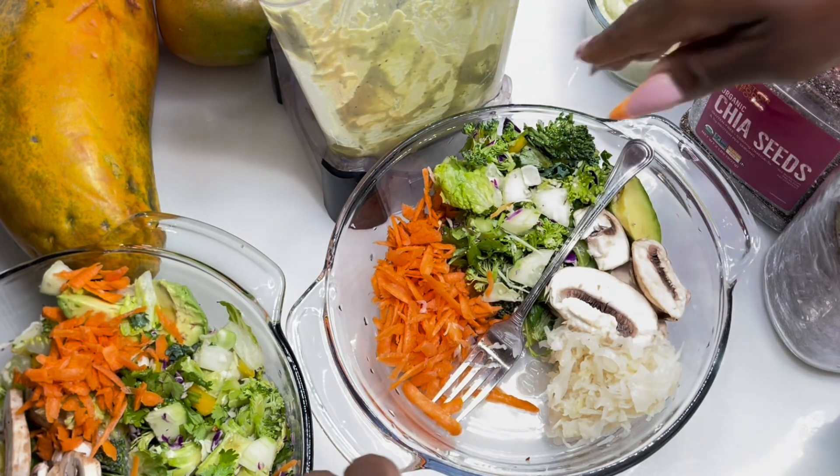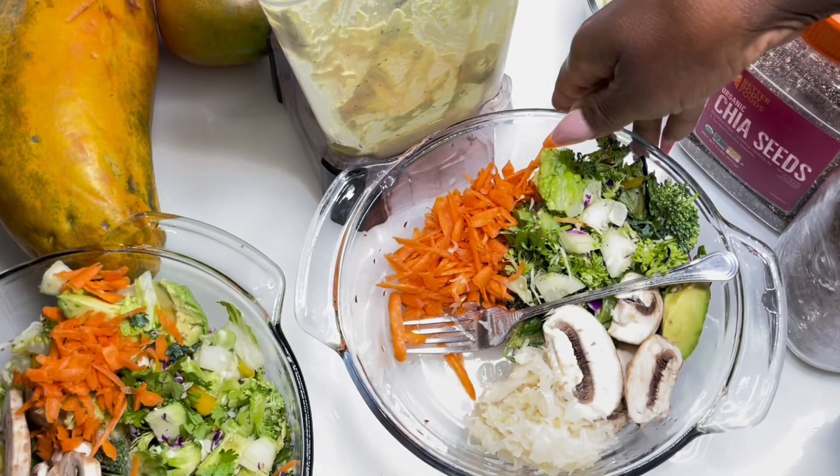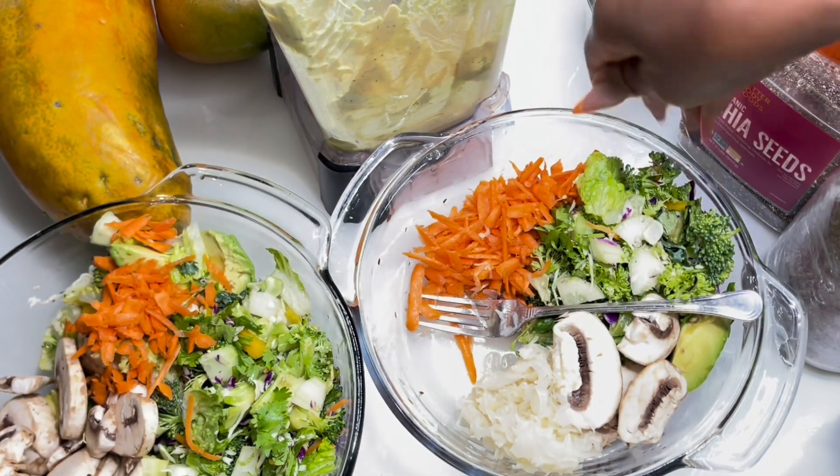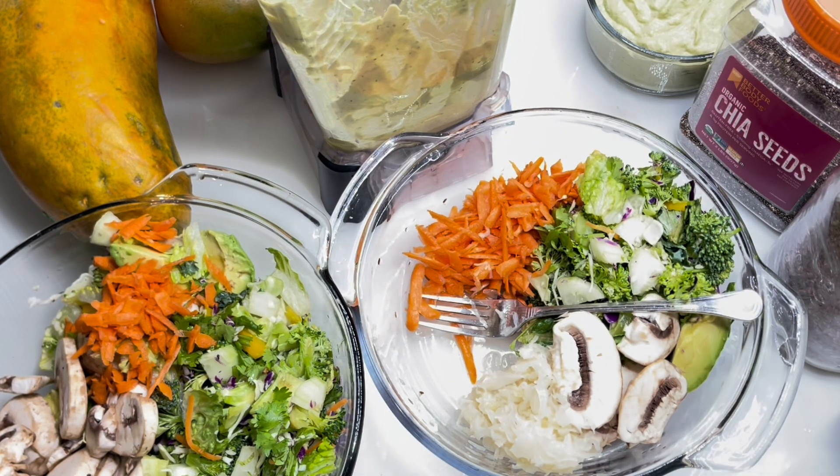Right now I am preparing my salad for lunch slash dinner, because you guys know I only eat once a day, sometimes twice if I feel like it. And I already made my dressing.